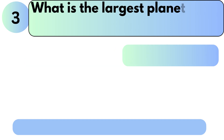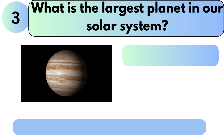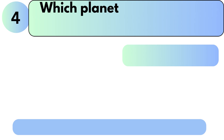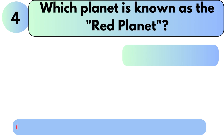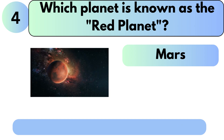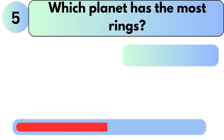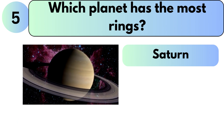What is the largest planet in our solar system? The answer is Jupiter. Which planet is known as the red planet? The answer is Mars. Which planet has the most rings? The answer is Saturn.